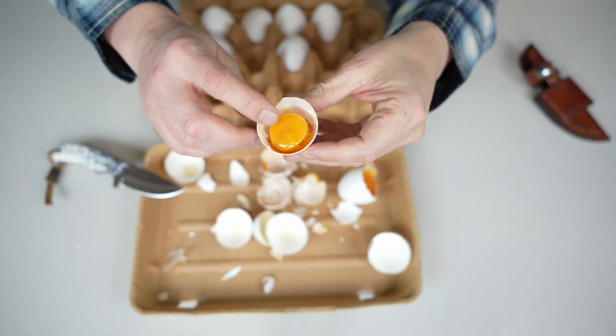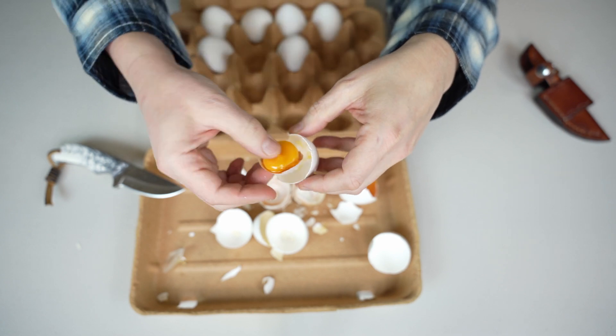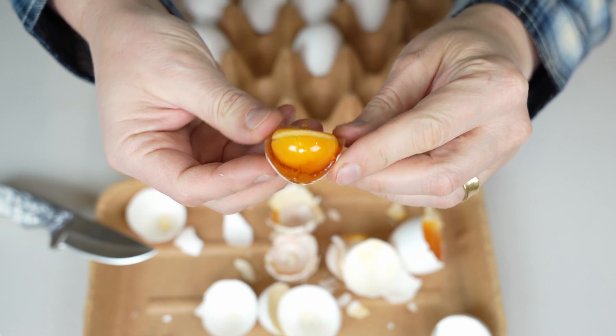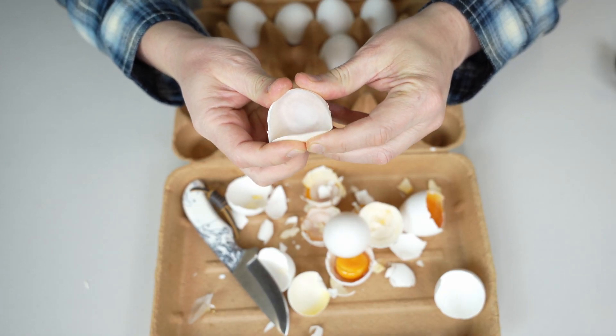Oh, this one is kind of cool looking — look at that. Completely dry, but cool looking. Check this out, this is all like rubber.